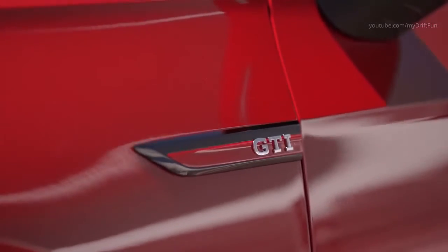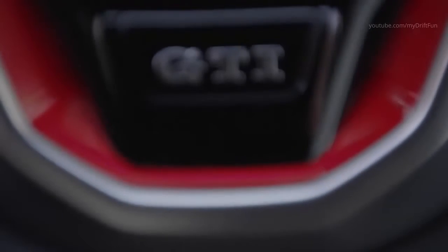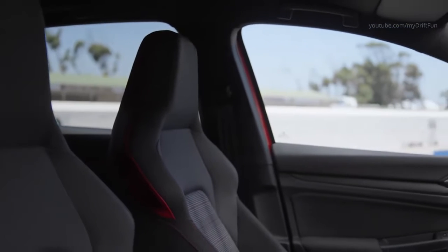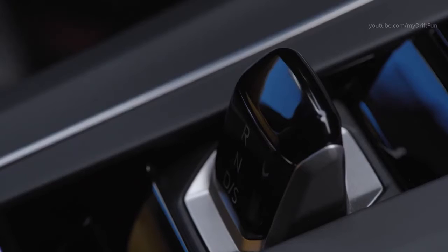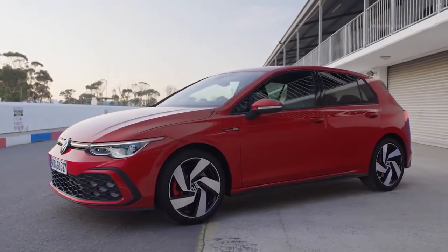The new Golf GTI is powered by a 245 PS turbocharged direct injection engine with a maximum torque of 370 Nm. The 4-cylinder engine is coupled with a 6-speed manual gearbox as standard, with a 7-speed dual clutch gearbox available as an option.